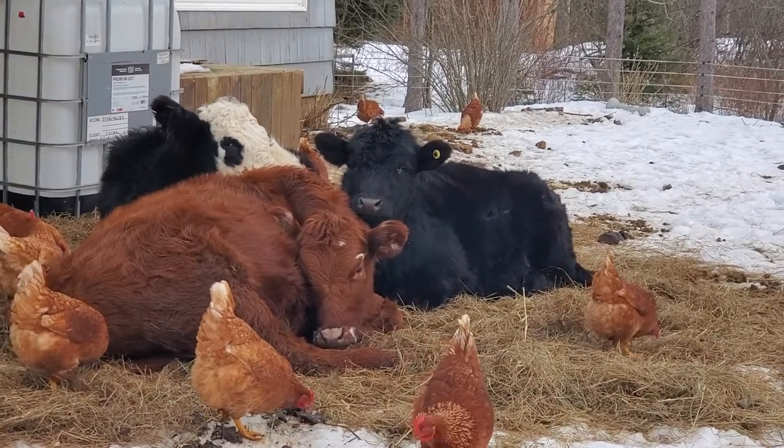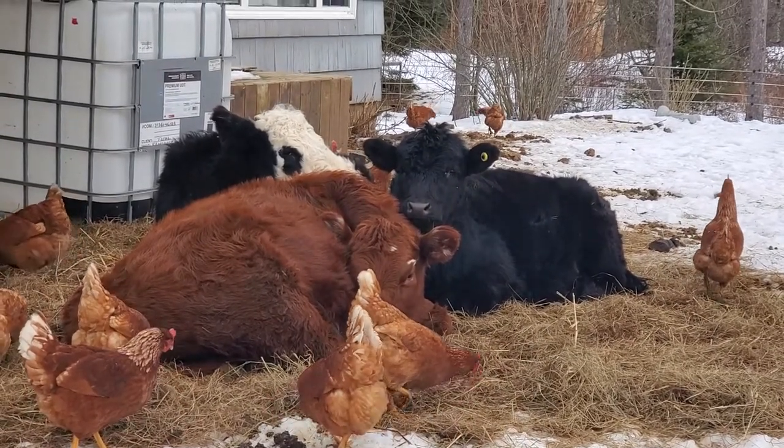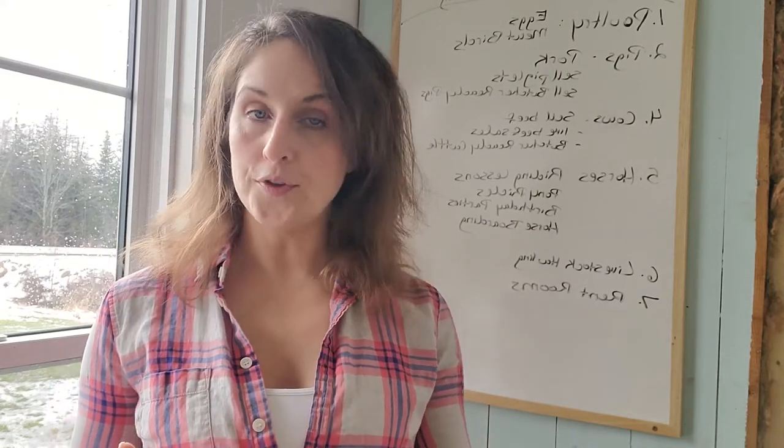We've also sold our cows at the sale. We sell young cattle and we also purchase some of our cattle that we sell as butcher-ready cattle or ready for the finishing stage.